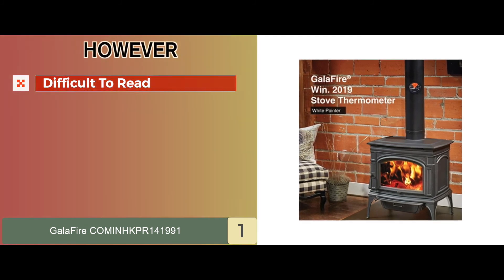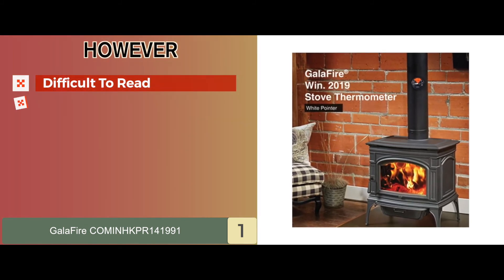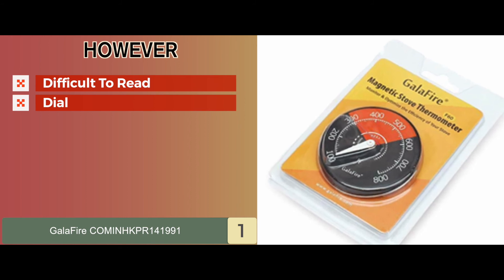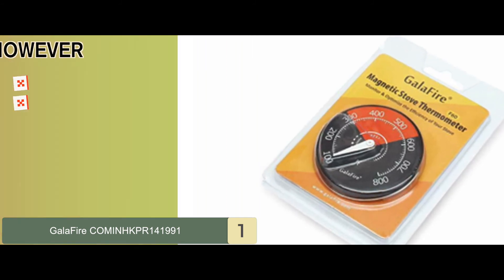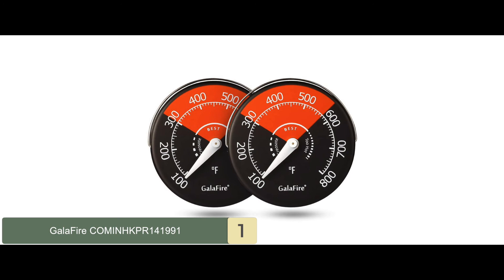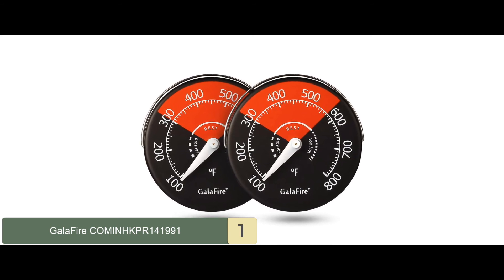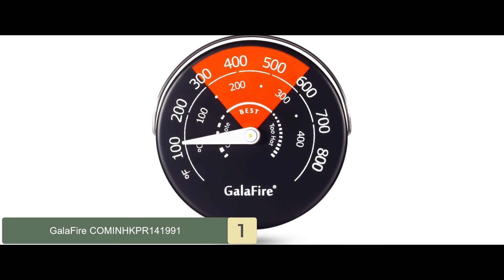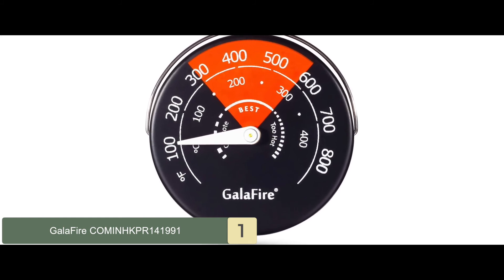However, it's a little difficult to read in the dark, and the dial represents only the optimal range in color — the rest of the dial is black. Bottom line: it's made from durable materials to last longer, it has large and clear readings for ease of use, and it comes with a 2-year warranty included.